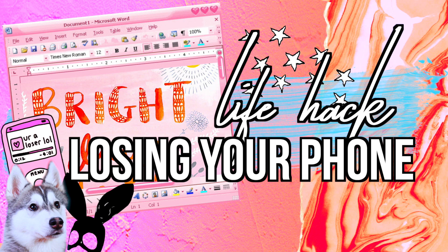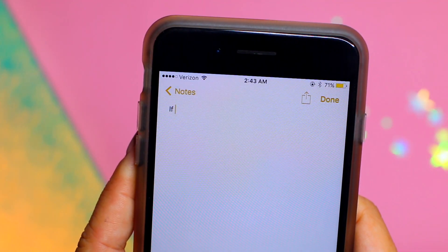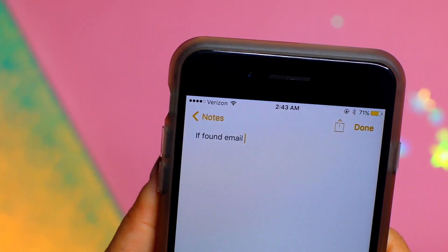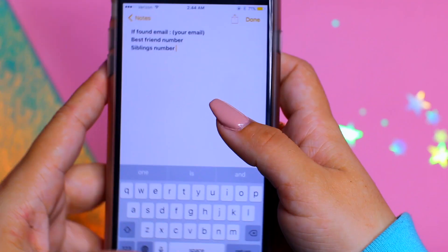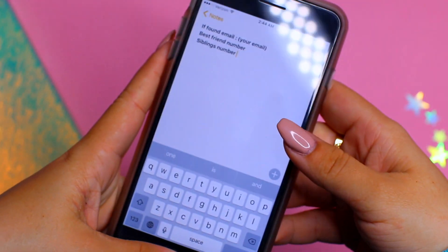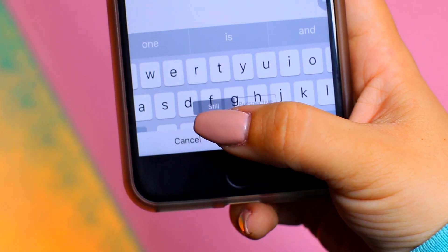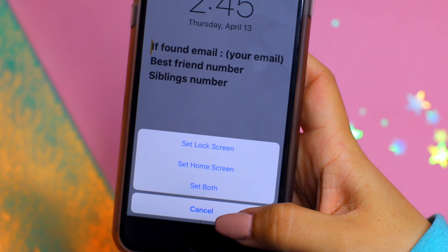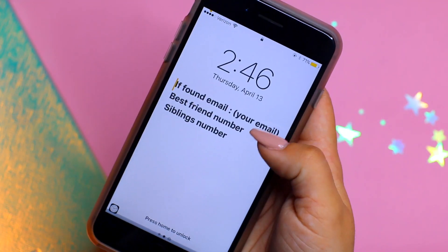This first hack is probably one of the most helpful ones I've ever seen: set your lock screen as your contact information in case you lose your phone. I'd recommend doing this especially if you're going out, to a concert, or anywhere you might lose your phone. Go into your notes, write down your email address, a friend's phone number, and a sibling's number, then set it as your home screen so anyone who finds your phone can contact you.